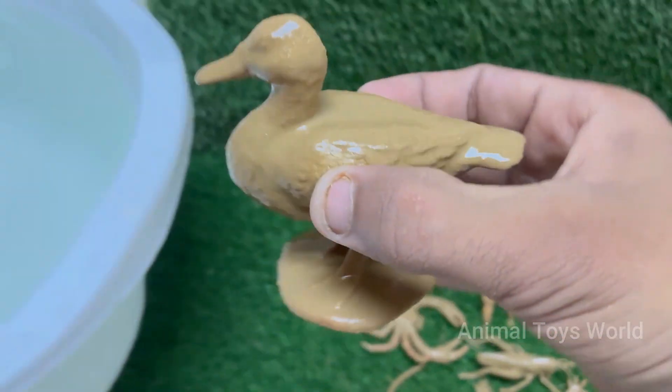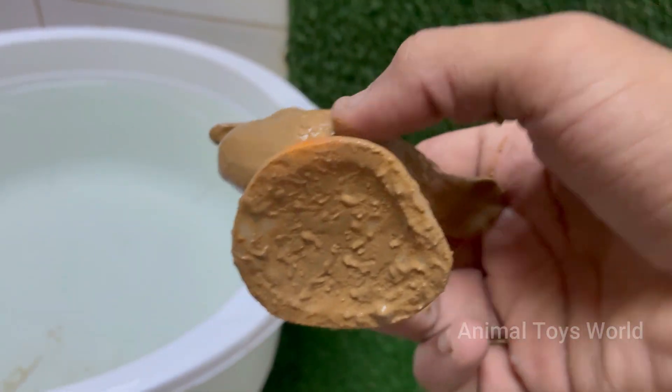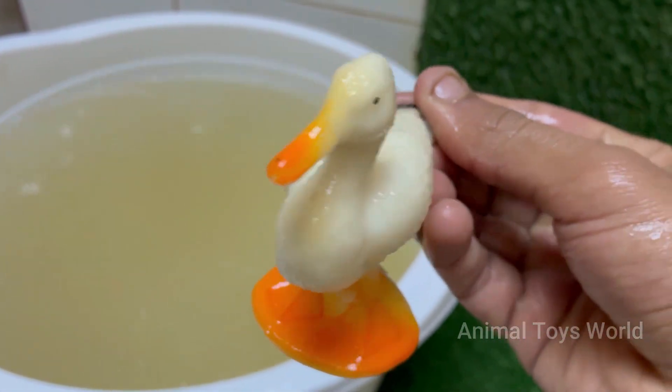Peking ducks are social animals and prefer living in groups, often forming bonds with other ducks or even with humans. Pekins enjoy playing in water, foraging in the grass, and taking naps in the sun, making them a joy to watch on a small farm.